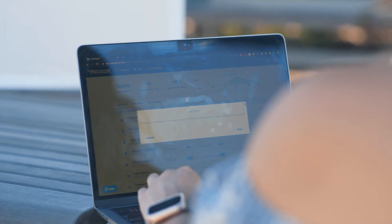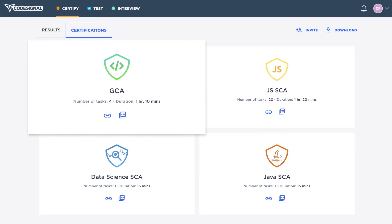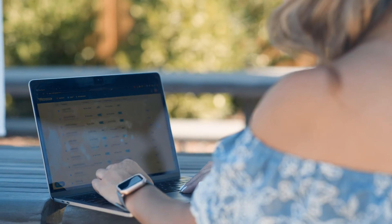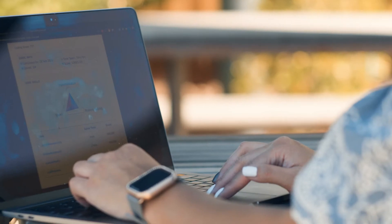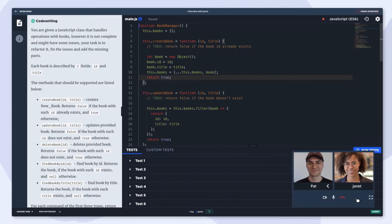We're using CodeSignal throughout our entire interview process. We are using their general coding assessment at the beginning of our interview stage to assess for technical ability. For our other engineering teams, they are also creating custom tests that they're extending to their candidates. And we're all using their live interview feature to conduct coding interviews.